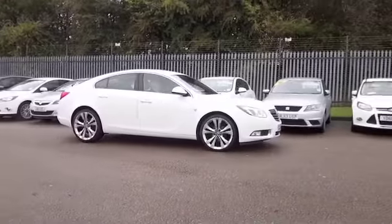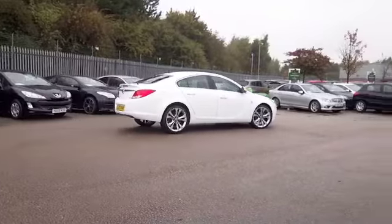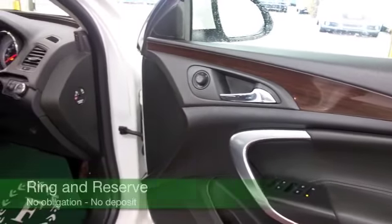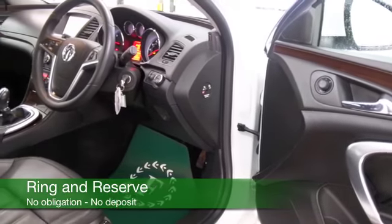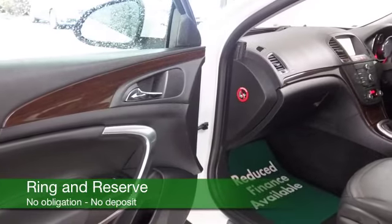We've got about 39,000 miles on the clock — not too many there. All leather inside. Let's have a look: heated seats, DAB and cruise control. You've got a great set of alloy wheels. So I think really, as I say, ticking the boxes — but we have the icing on the cake: satellite navigation.